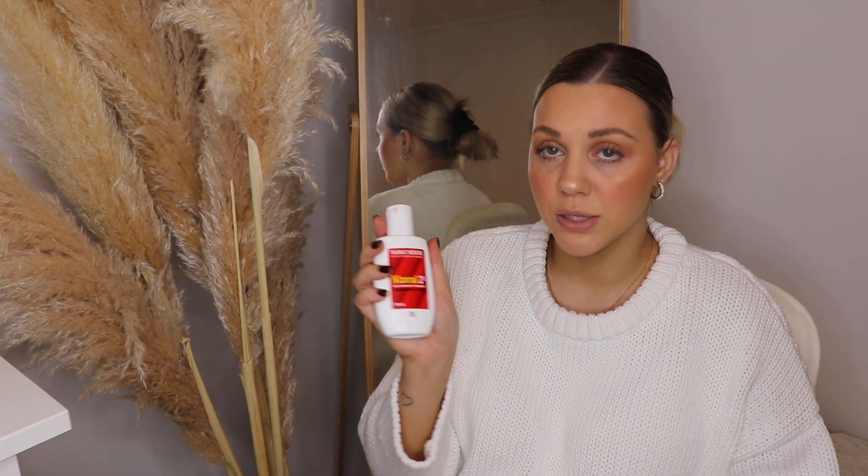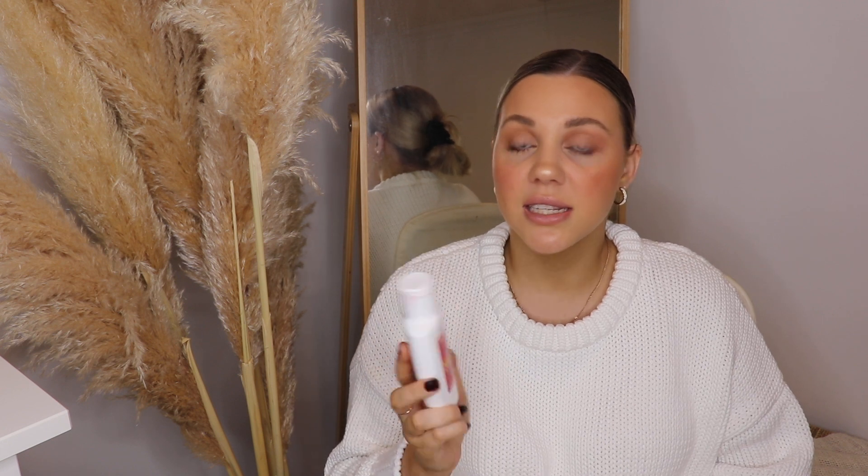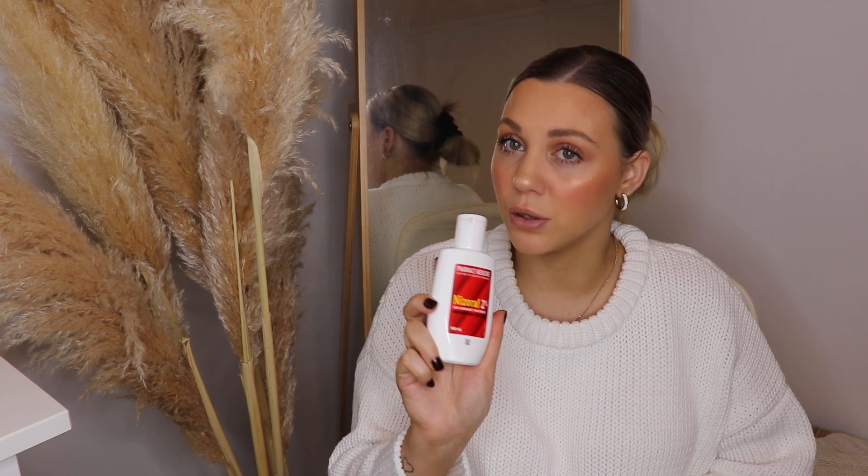I also tried Nizoral anti-dandruff shampoo — this actually burnt my skin, felt really raw and red, it was not good on my face. However, since getting the rosacea I've had bumps on my back as well, which could be related to Demodex mites, and Nizoral does seem to help clear those up a little. But on my face it's just too strong and probably did more harm than good. These things might work for you depending on your skin, and they're also supposed to be good for perioral dermatitis, so they're worth trying.